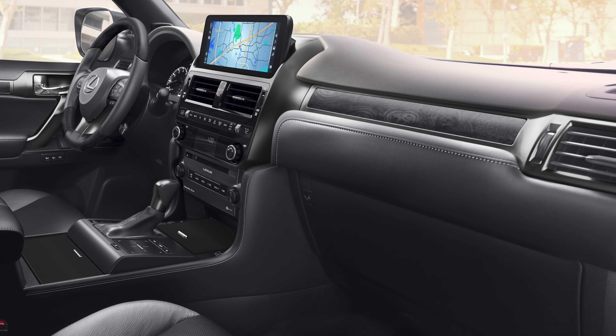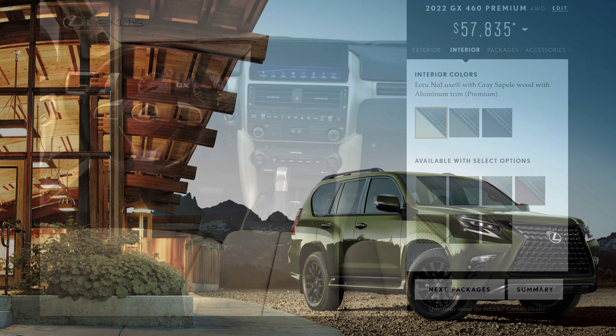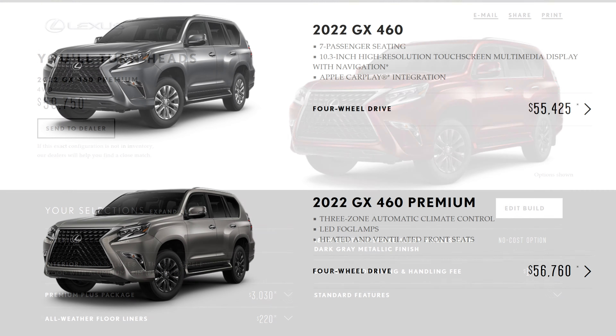For 2022, some of the major changes: of course they added a Blackline Special Edition. But the major change was the addition of the 10.3-inch touchscreen infotainment in the interior with Apple CarPlay, Android Auto, and Amazon Alexa integration. You also have parking assist and navigation with power folding and heated mirrors, all as standard now for 2022. So those are your main changes.